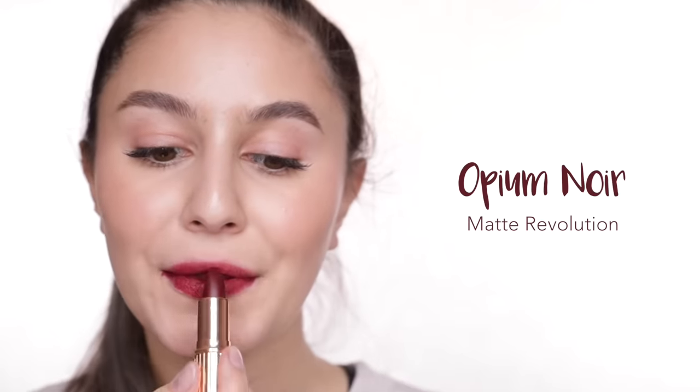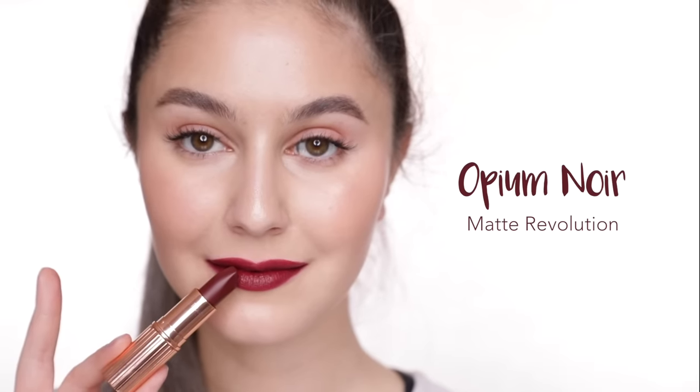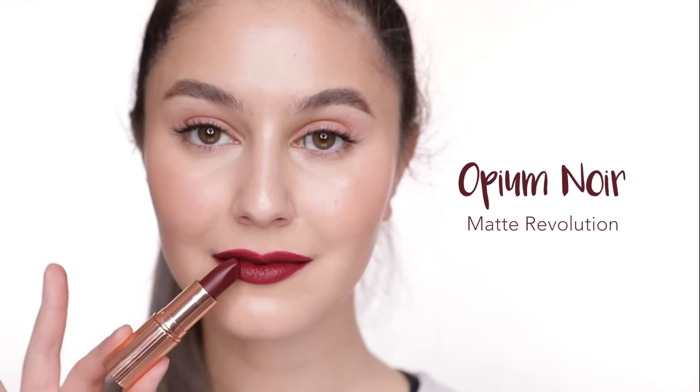Opium Noir is your vampy, cool tone red. I was hoping it would be a really deep vamp, but actually it's a fair bit lighter than it looks in the bullet. The darkest Charlotte Tilbury lipstick I own is Glastonbury — a proper purple base vamp. This one does have the tendency to go a little bit patchy, but if you blot and reapply, blot and reapply, you'll get a more even result.